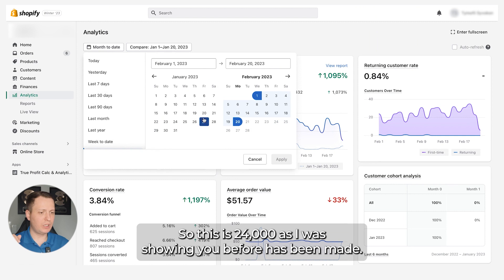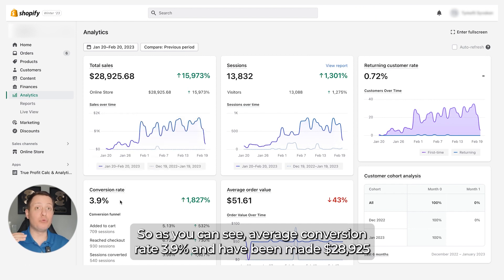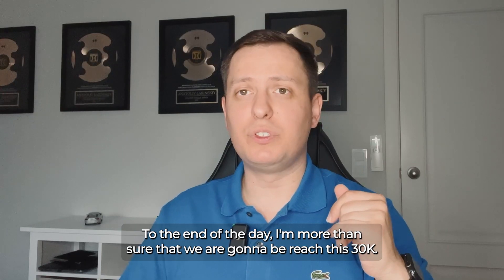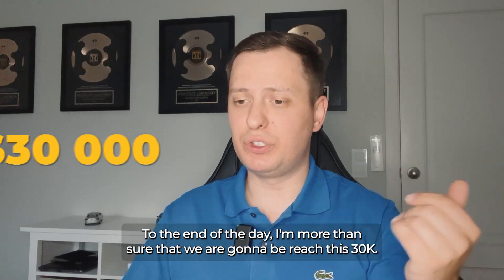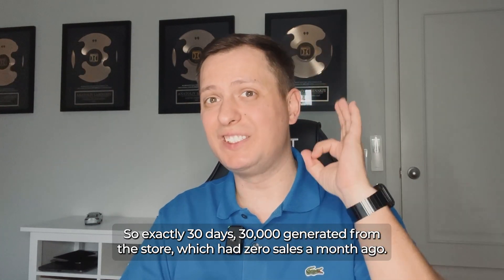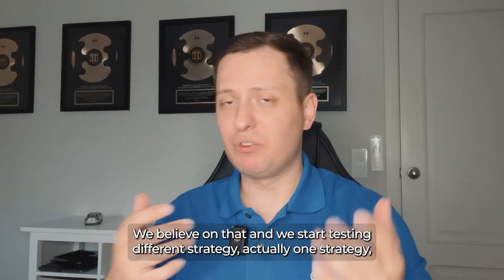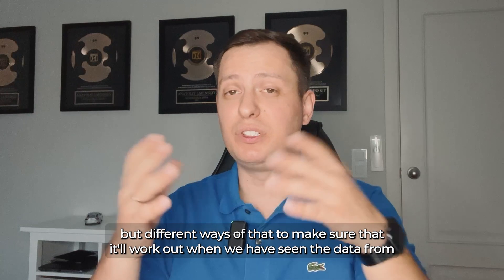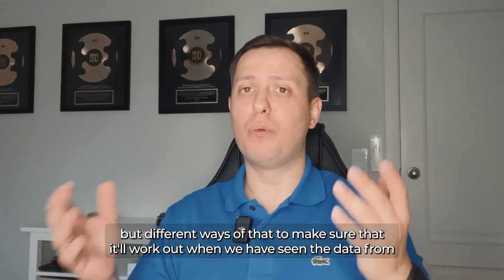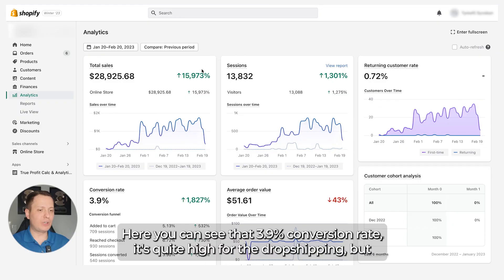The average conversion rate is 3.9% and we've made $28,925 in exactly one month. By end of day I'm more than sure we're going to reach $30k — so exactly 30 days, $30,000 generated from a store with zero sales months ago. We found this product, believed in it, and started testing the strategy we're about to share.